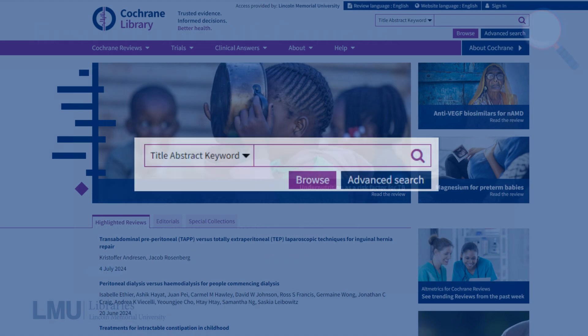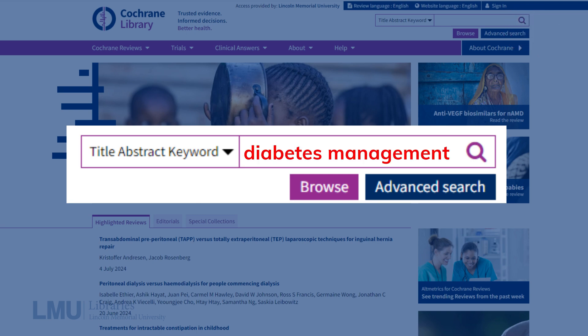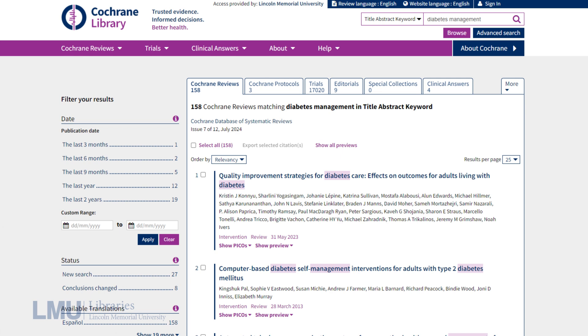To start, simply type your topic or keyword into the search bar. For example, let's look up diabetes management. You'll see a list of reviews related to diabetes management. Each review summarizes the findings from multiple studies, giving you a comprehensive view of the evidence.